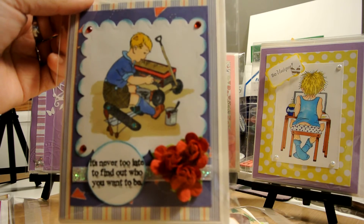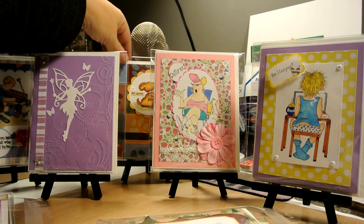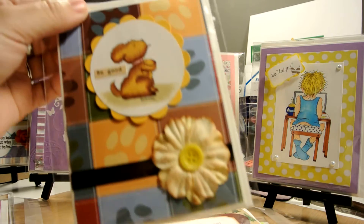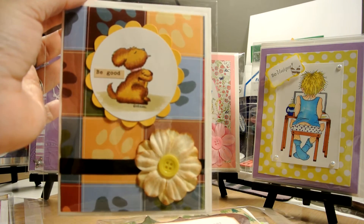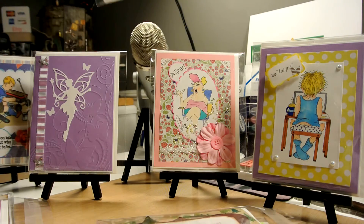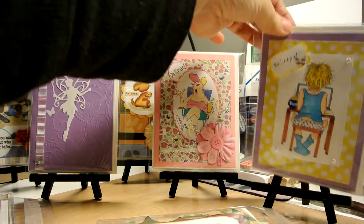Then I worked on this one — it's a little doggy that says 'Be Good.' As you can see, nice paper, Copic coloring, and beautiful flowers.